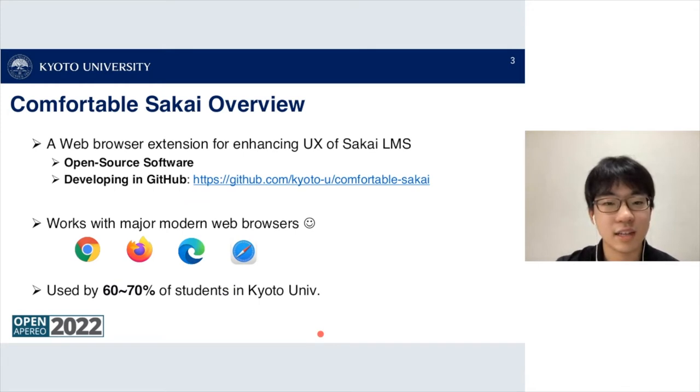Comfortable Sakai is a web browser extension for enhancing the user experience of the Sakai LMS. This extension is developed as open source software and is available on GitHub — here's the link to the GitHub repository.